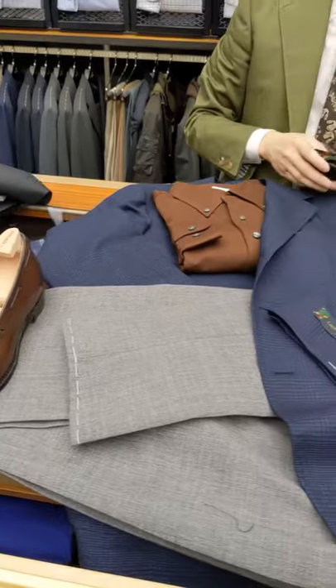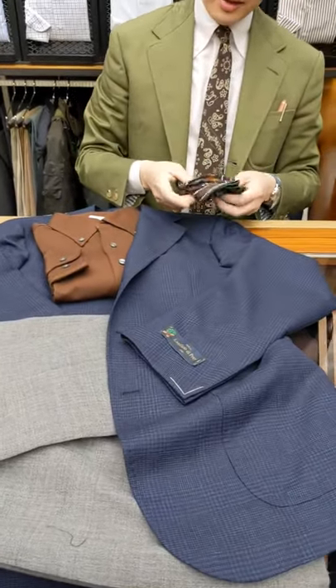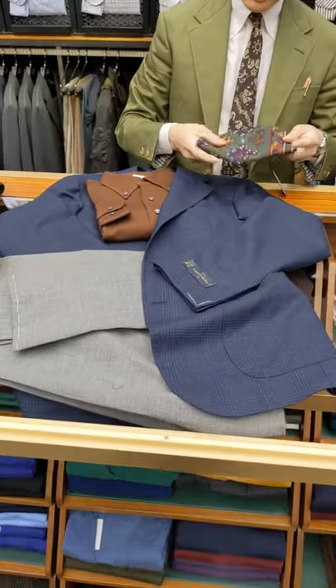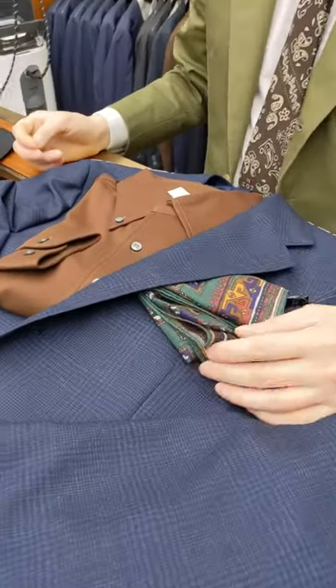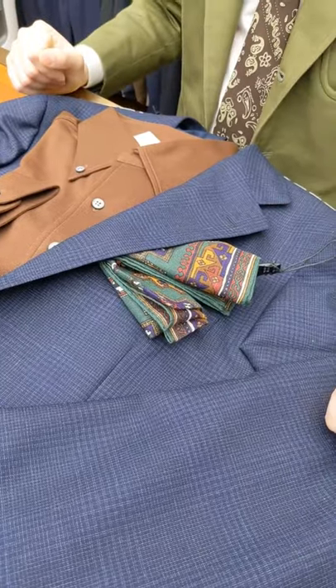Since we don't have much white in this outfit, it's nice to keep going on that theme of having slightly more saturated colors. So I like this Drake's pattern pocket square — dark green with a bit of purple, brown, mustard, and orange in it as well.